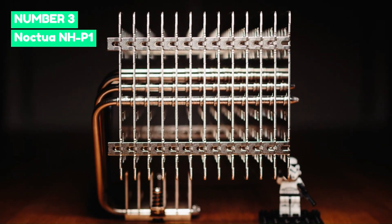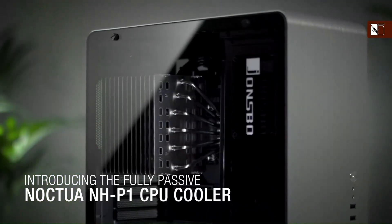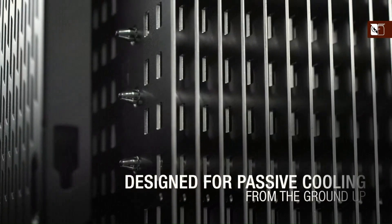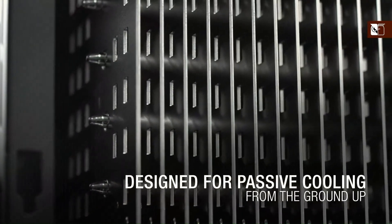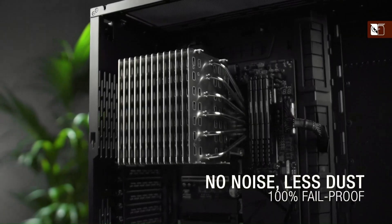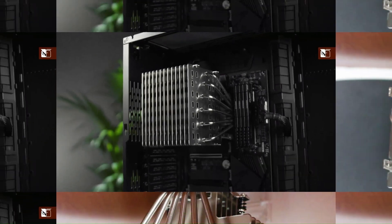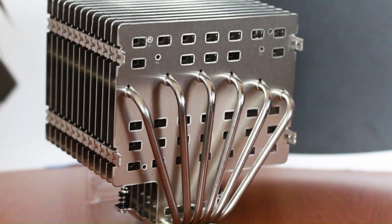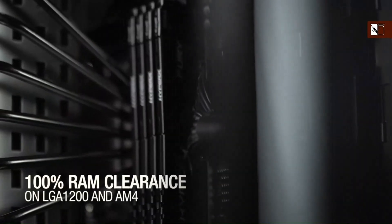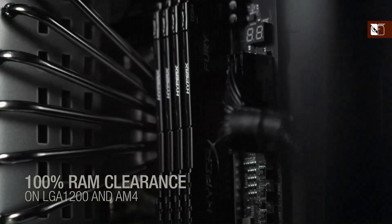Number 3: Noctua NH-P1. The Noctua NH-P1 is a premium passive CPU cooler designed for silent operation, making it an excellent choice for completely fanless PC builds. Featuring a large fin-stack heatsink with wide spacing for optimal natural convection, it delivers impressive cooling performance without relying on active airflow. Constructed with Noctua's signature high-quality materials, including six heat pipes and a nickel-plated copper base, the NH-P1 ensures efficient heat dissipation.